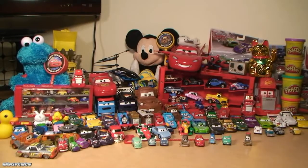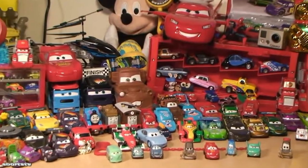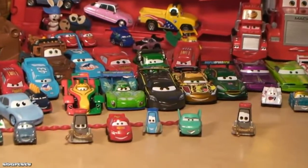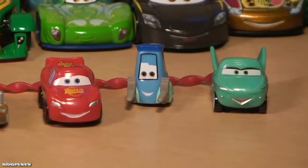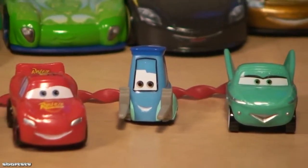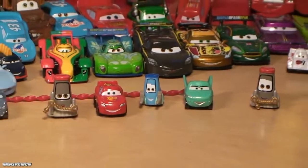Hello race fans, it's a special day today because we have another unboxing. This is a Toys R Us exclusive. We have a couple of characters here — Luigi, Flo, and Lightning McQueen — and we're focused in on Flo, Luigi, and Lightning McQueen. Why are we doing that race fans? Because we have a special unboxing today.